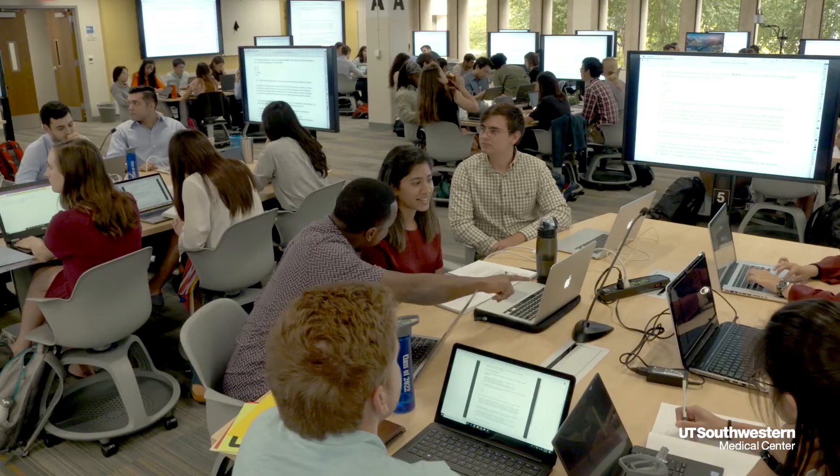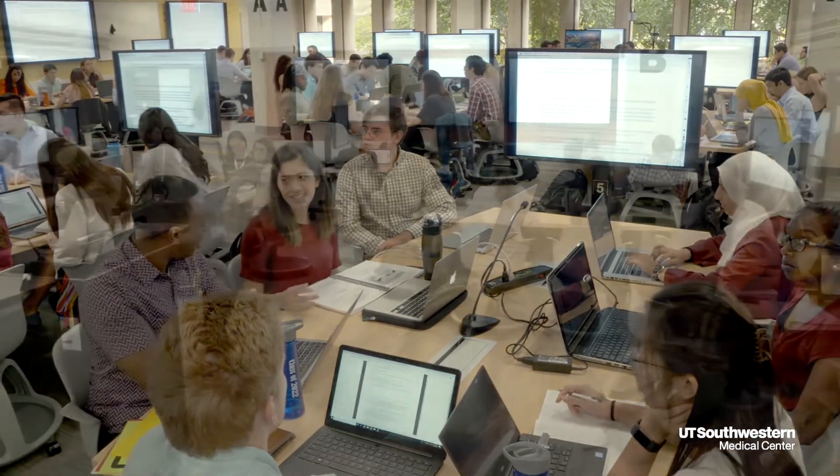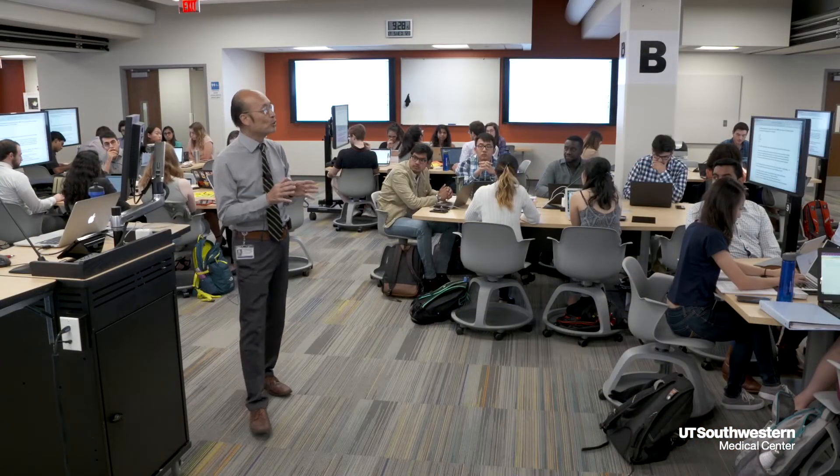The instructor has control over all those monitors and can project everything or something selectively, so it's very flexible. We have 39 tables here, and all 39 tables would be able to see what one individual student has on their own machine.